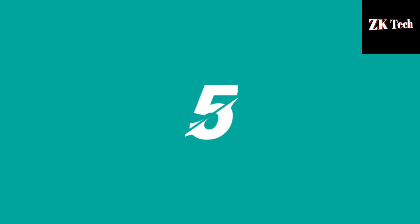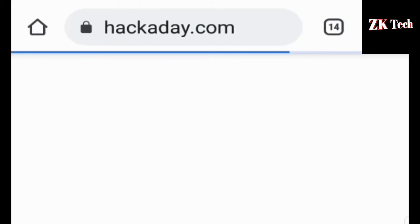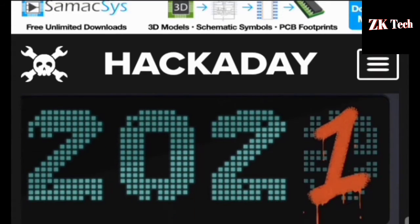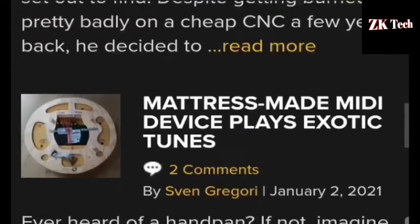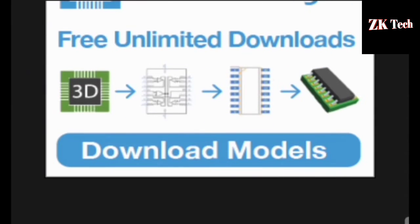The next website that comes at number 5 on my list is hackaday.com. Hackaday.com is the best website to learn ethical hacking in 2021. You can get all kinds of hacking-related videos on hackaday.com. You can also download all kinds of hacking-related books and get all kinds of technology-related videos from this website.